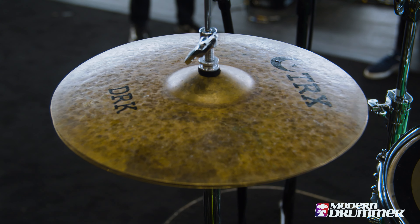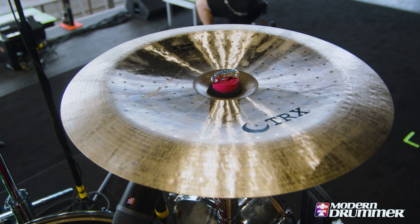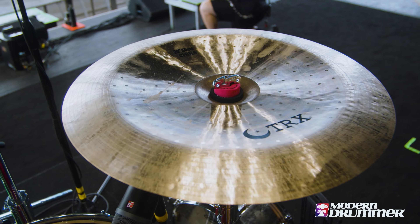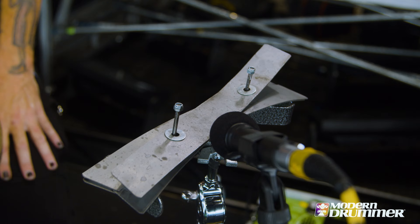I just signed with TRX cymbals, which have been fantastic. They have a dark brightness to them that fits our music really well, so I'm very pleased with them. I use the two Ribbon Crashers.